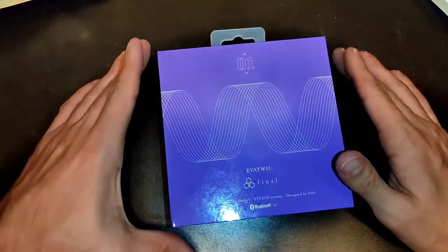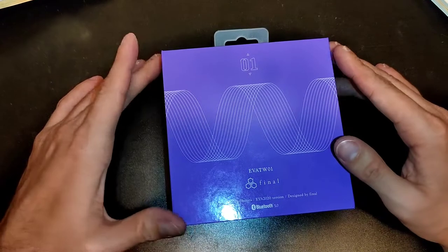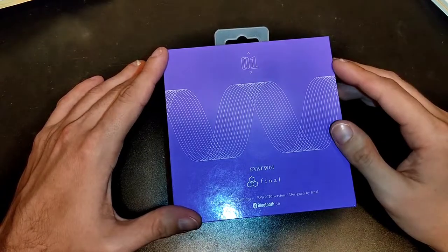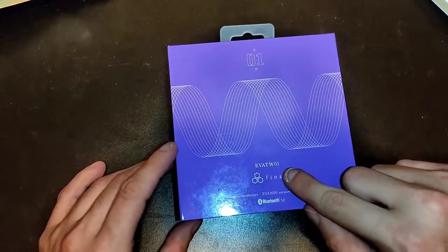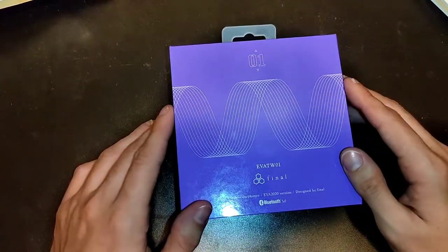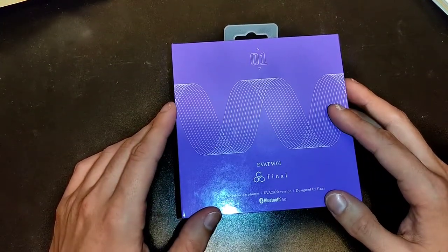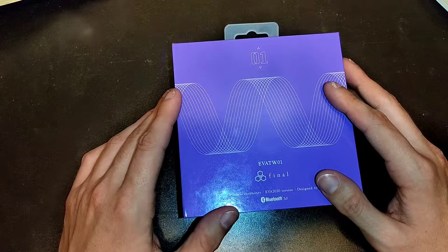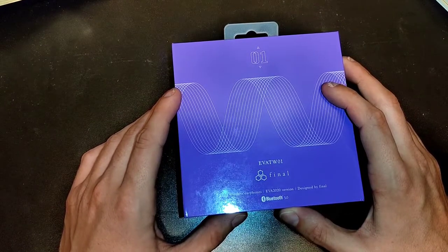Here's the box. As you can see, it has '01' as the unit name — basically Evangelion or EVA Unit 01. There's also an EVA True Wireless 02 and 06, and others from the anime as well. It is styled in the same colors, so you can see green and this purple-like color. We can see the synchronicity waves here — those who know the anime know what I'm talking about — and the Final Audio logo. This is actually Final Audio's first true wireless headphones.